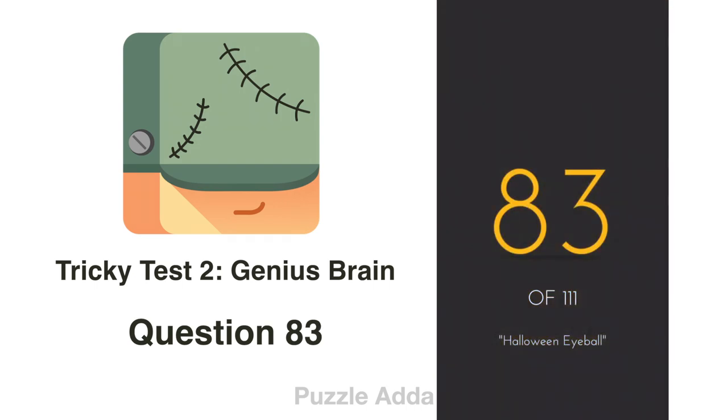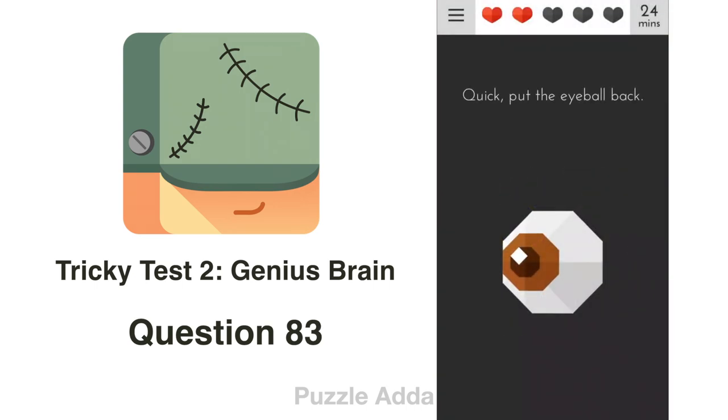Question 83: Quick, put the eyeball back. We will shake our phone.